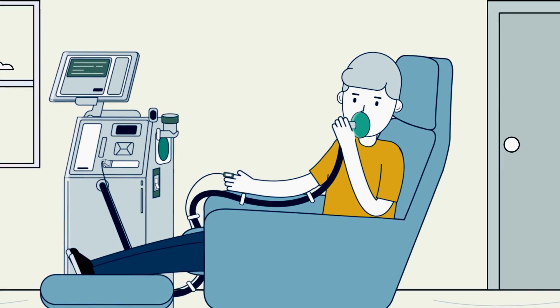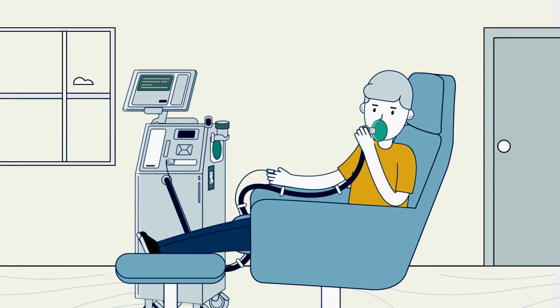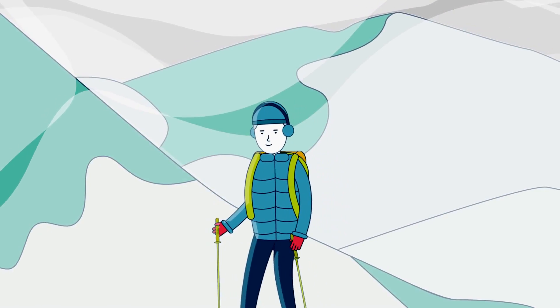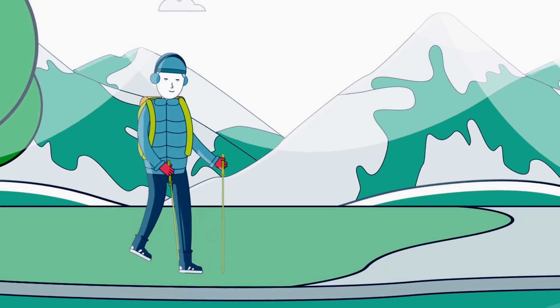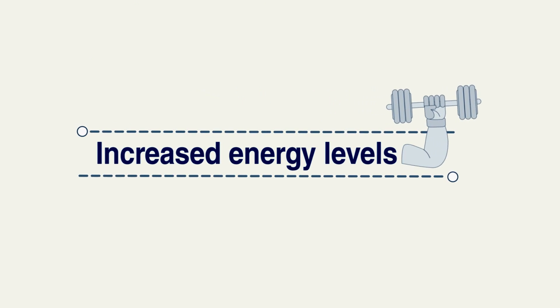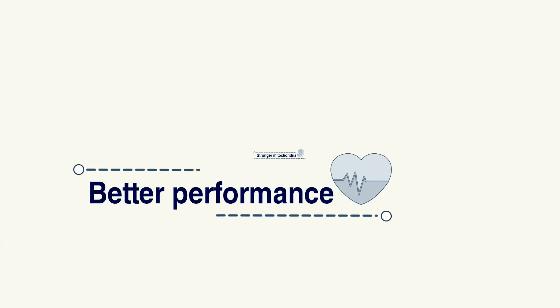Thanks to technological advances, the OnePlus helps you achieve results while you relax from the comfort of your chair. Let's consider a person climbing a mountain and then returning to sea level, causing physiology to adapt — that's exactly what IHT achieves. The benefits of IHT include increased energy, healthier mitochondria, and better performance.